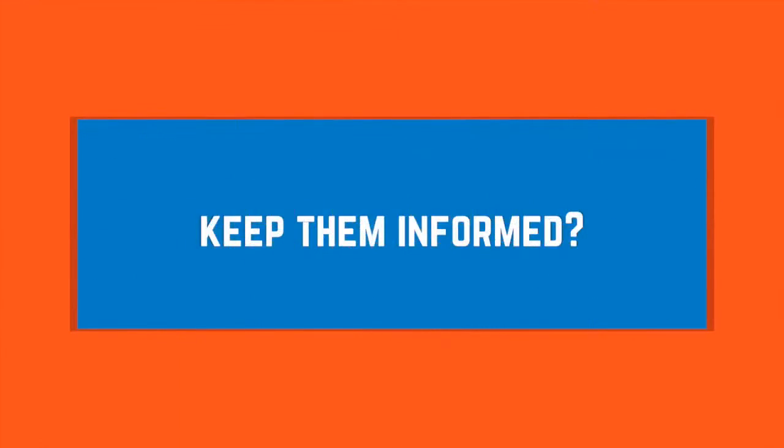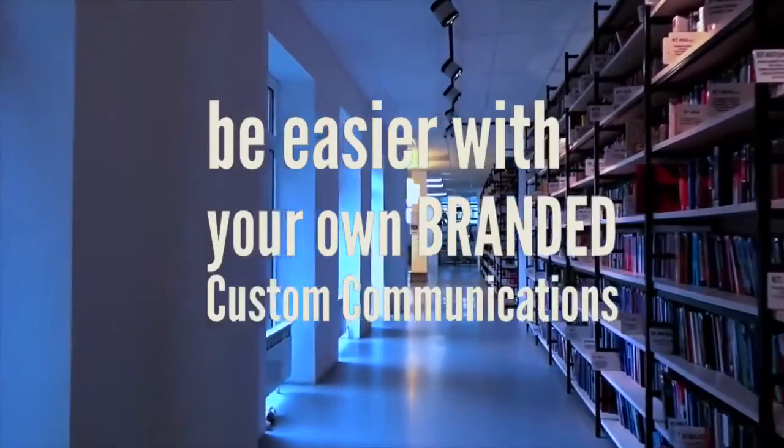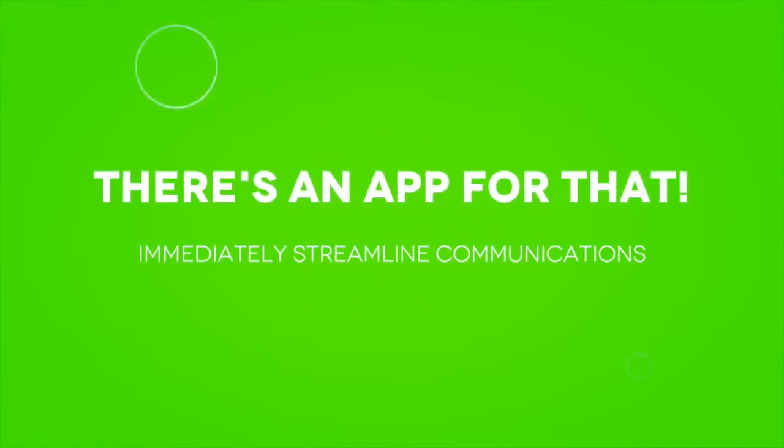Does your school find it hard to get messages to parents and keep them informed? Would your school administration be easier with your own custom-branded communications network direct to your parents, staff, and students? Well, there's an app for that which will immediately streamline your school's communication.